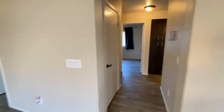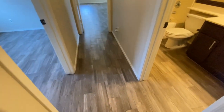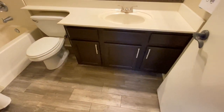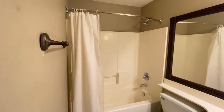We'll go down the hall. More cabinet space. We'll take a look at the guest bathroom. Same great flooring, single sink vanity, plenty of storage, tub with the shower. Very clean.